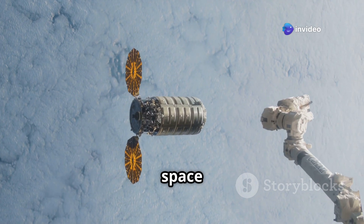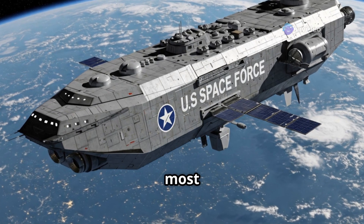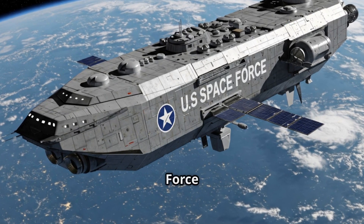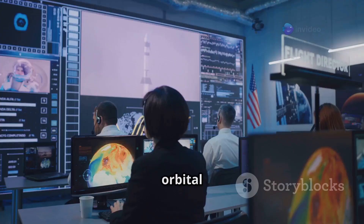Welcome to the future of warfare in space — the orbital carrier. In today's video, I'm diving into one of the most advanced concepts the US Space Force is investing in: orbital carriers. So, what exactly is an orbital carrier?